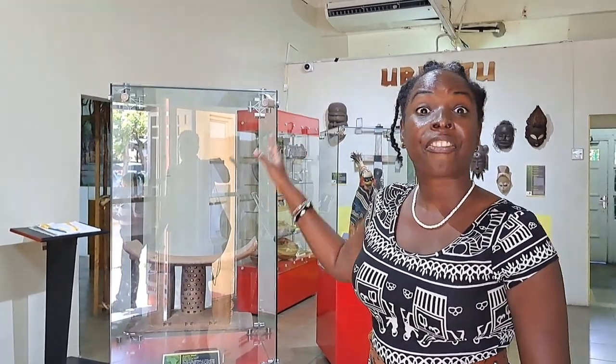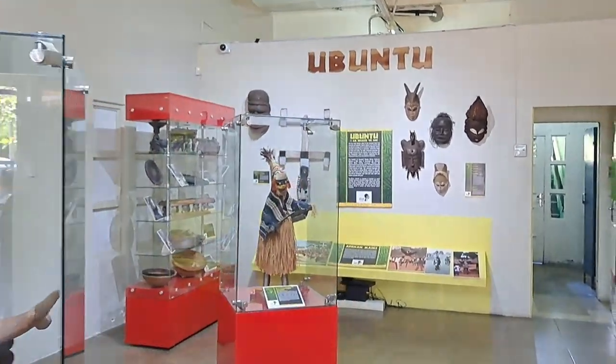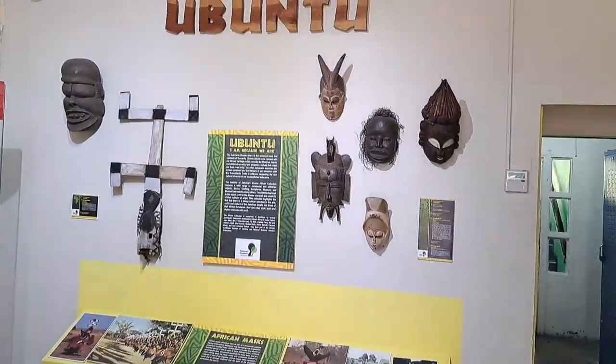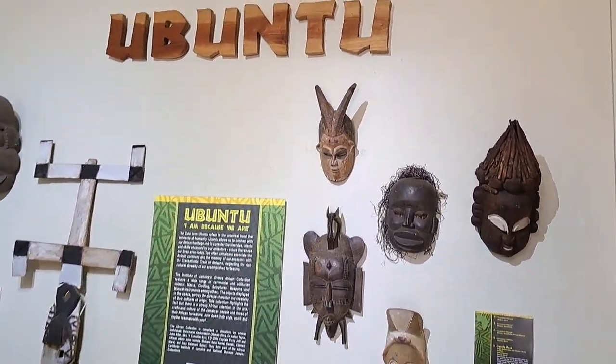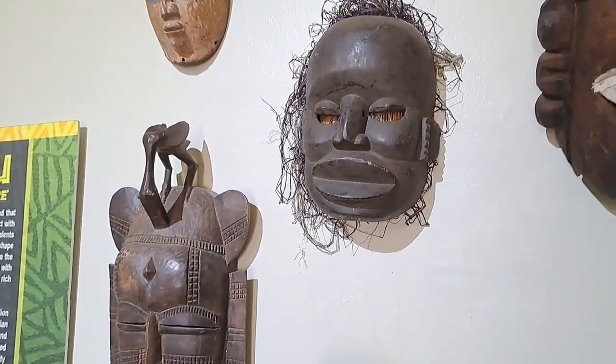Where we're standing right now explores our African collection. The Institute has different collections, and the African collection comes under the heading Ubuntu. We're coming closer and looking at Ubuntu.